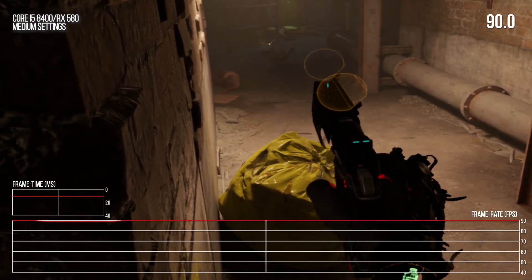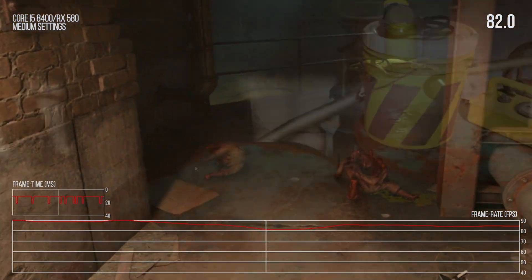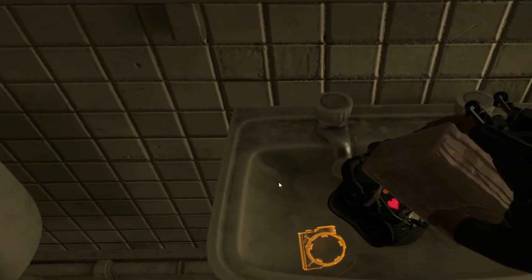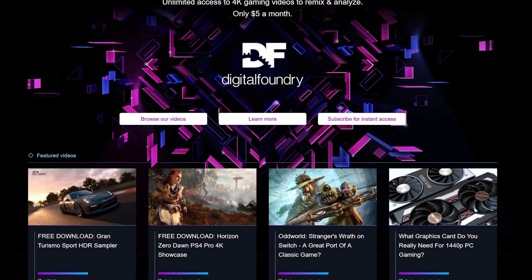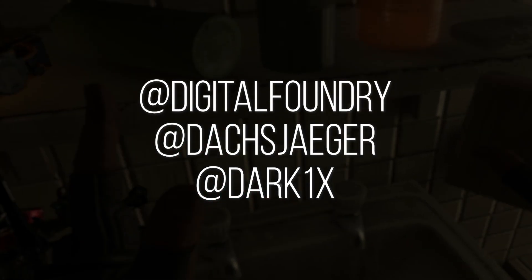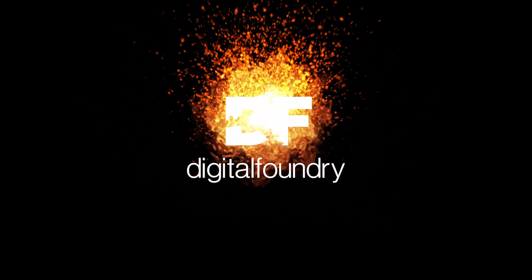If you enjoyed this video and found it informative about what kind of PC you'll want to try Half-Life: Alyx, please hit that like button and subscribe to the channel. Consider hitting the notification bell to be informed as soon as Digital Foundry posts a video. If you want to help us out, consider supporting us on Patreon to get this content in the highest quality as a download. You can also write a comment below or follow John and myself on Twitter to talk about Half-Life: Alyx and running it on your PC.